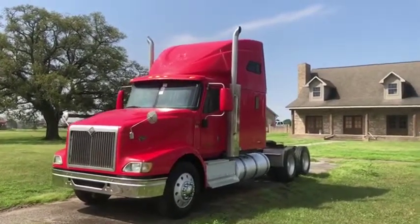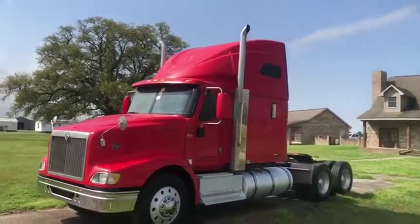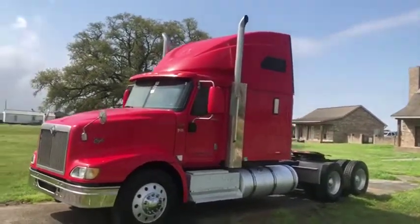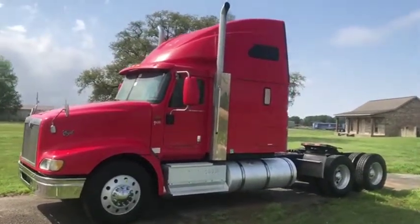We're doing a walk-around video on this 2005 International Eagle 9400i semi-sleeper truck here. It's a very nice piece. If you see all the pictures and watch all the videos, you get the impression this truck is very well maintained — and that's because it is.